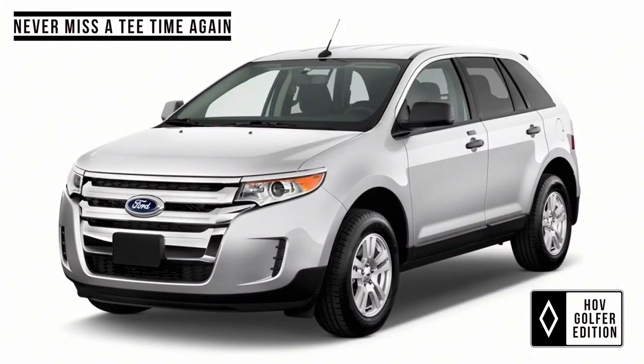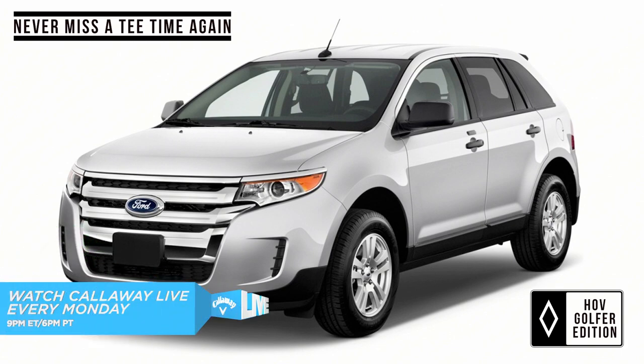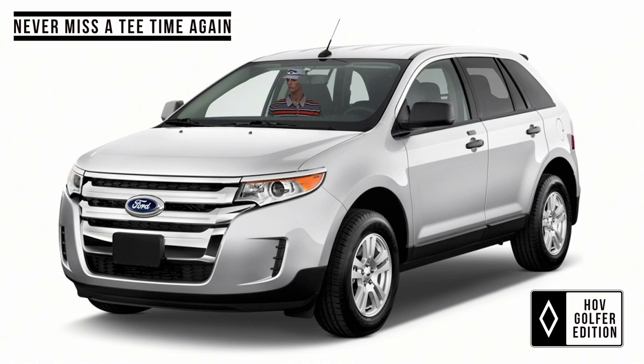Okay, the next one. You ever run late for tee time? You're running late, your buddies are going to be mad at you, and you want to get in the HOV lane? Press a button — inflatable passenger right there in your passenger seat. Zip down the HOV lane. This is standard in all of these golf cars.